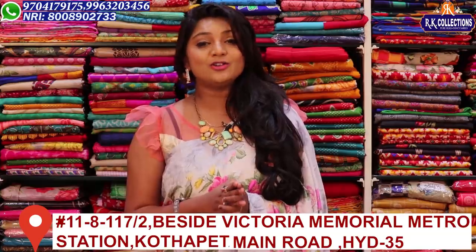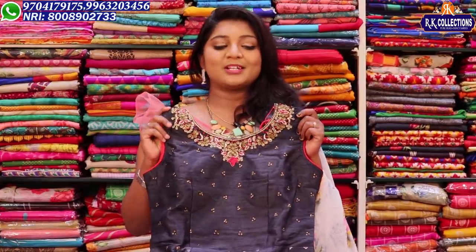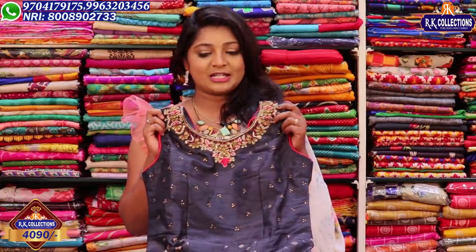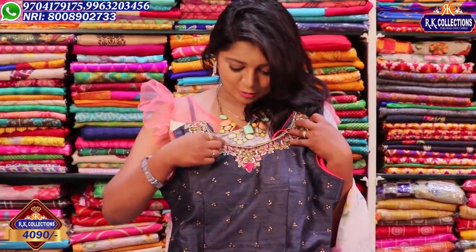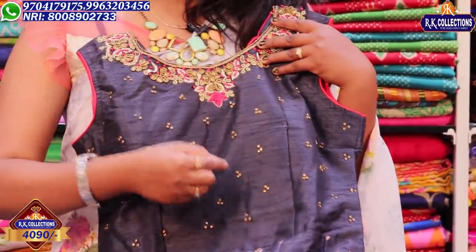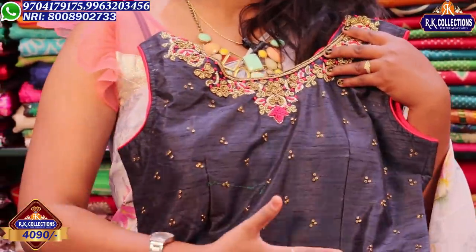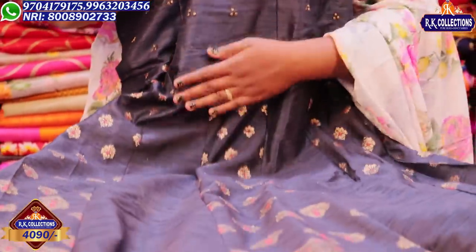I am going to upload new dresses today. This dress is completely different — a long length variety, and the price is Rs. 4,090. There is a pure banner concept and a pink concept. I am going to highlight a pink pattern in the pink color combination. The belt part is completely changed; it's very different.